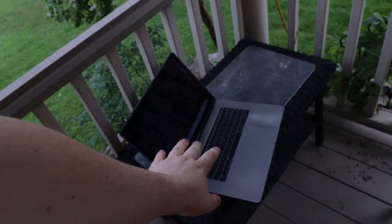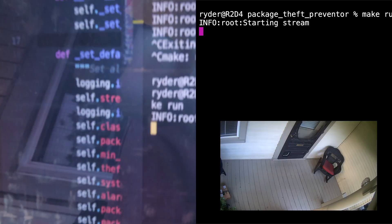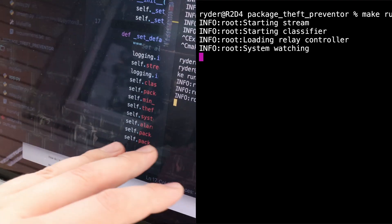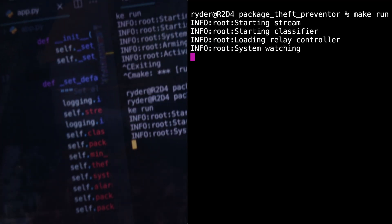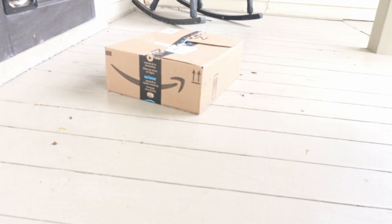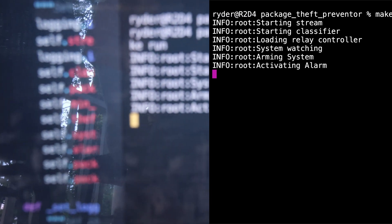This camera is connected wirelessly to my computer, which will soon be a Raspberry Pi running the code. I'll turn it on — you can see it's starting the stream, connecting to the camera — and there we go, system watching. Right now nothing else has popped up, meaning it hasn't detected a package in front of the door. But if I put this package there, in a minute you should see it arming the system. It's detected that package at least 30 times and it's very quick — about 30 frames a second. If I take the package out of frame now, it's going to set the alarm off. And there we go — activating the alarm — which will turn on sprinklers, an air solenoid, a siren, just a whole bunch of stuff.